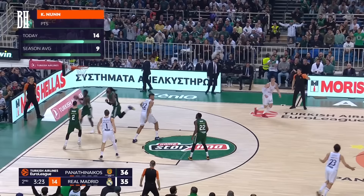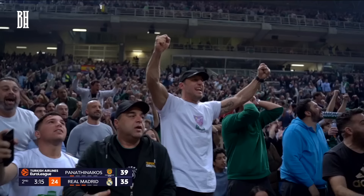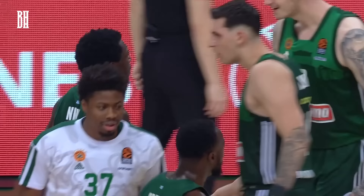Rattle in and out by Musa. Panathinaikos now with a big run coming back. Nunn wants it one more time — Kendrick Nunn! They're loving it here as Kendrick Nunn is just breaking it down inside, outside, three points, defense.